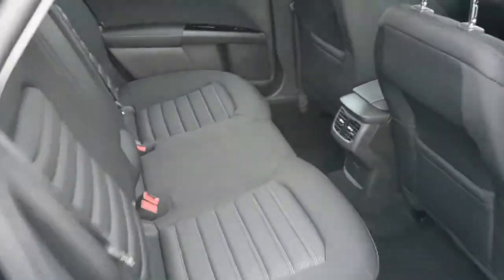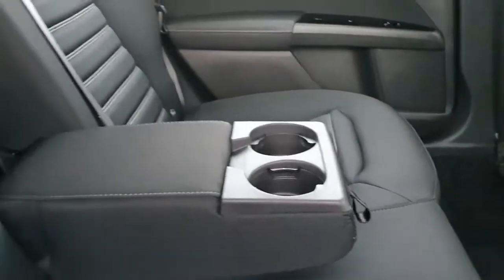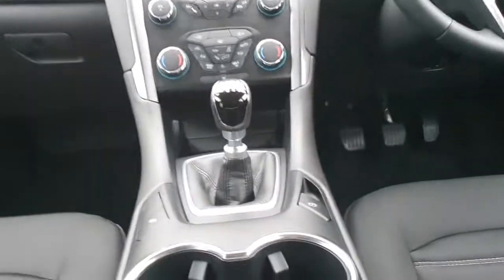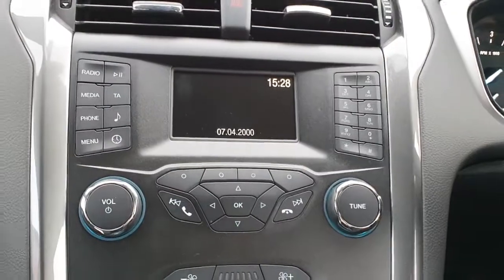So if we take a look inside — there are two ISOFIX points in the rear, and there's also a fold-out armrest with a double cup holder. There's front and rear electric windows, a multi-function steering wheel with cruise control, and Bluetooth media radio.